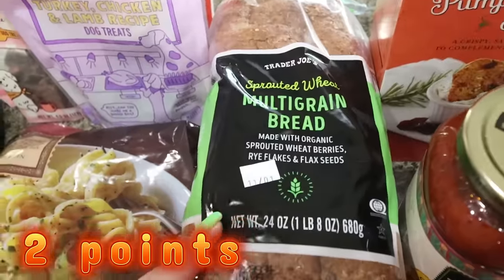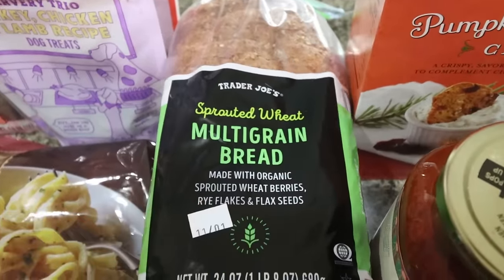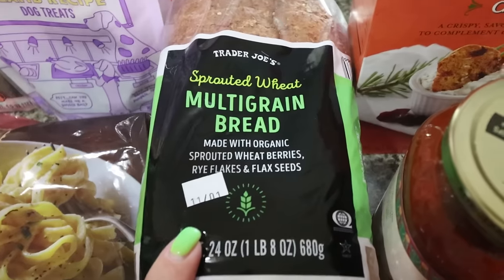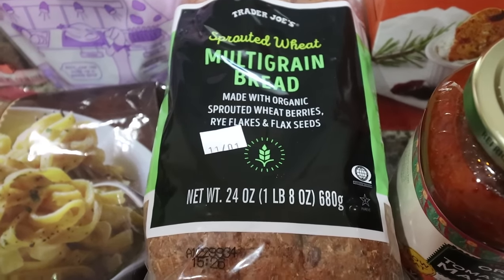I also got my favorite bread — I've been out, so I'm so excited to have it back in my life. This is the sprouted wheat multi-grain bread. It has fiber, it has protein, it's the small slices so it's perfect. I absolutely love that bread.